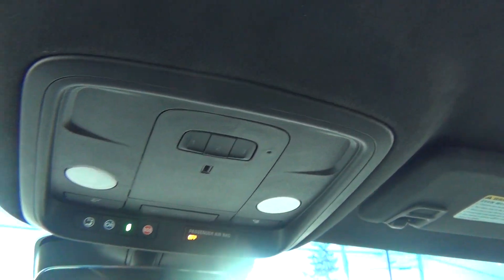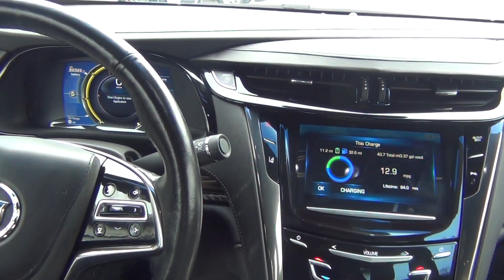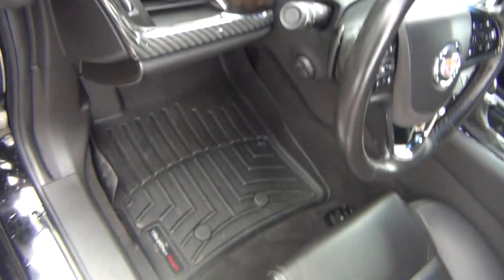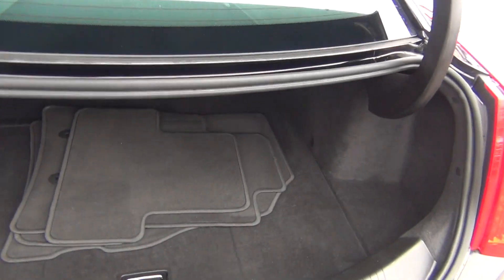There's a HomeLink system to program your garage doors so you don't have to carry around a bulky garage door opener. You can also hear the sound again when you turn the vehicle off. It has a clean Carfax — no accidents, no flood damage or frame damage — and only one previous owner.